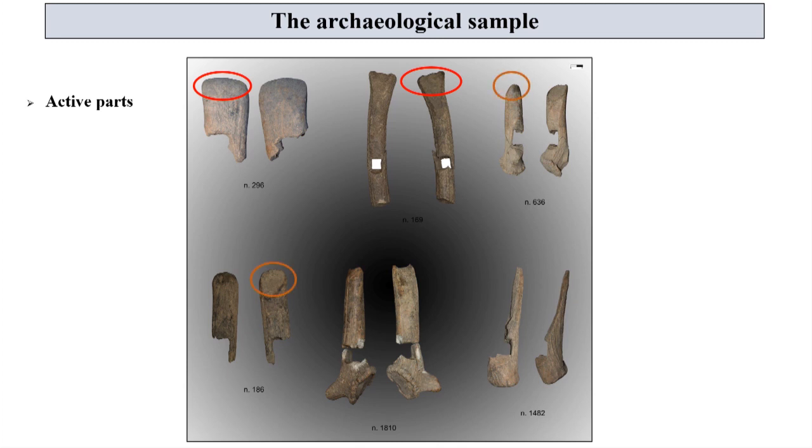In two other cases, the active areas have converging sides with semicircular distal parts. Number 1810 is very unique because it has two active parts: the larger one has a concave distal part, and the smallest one has a more rounded profile. Number 1482 is broken, but we think that these tools probably had a biforked active area.